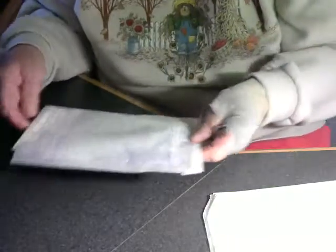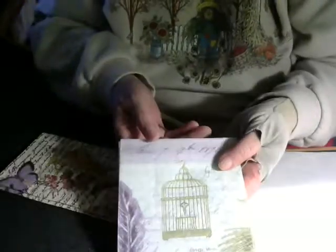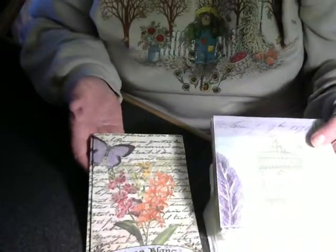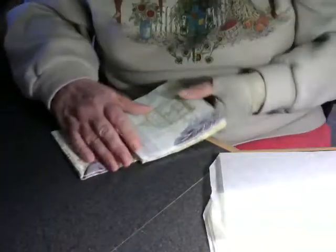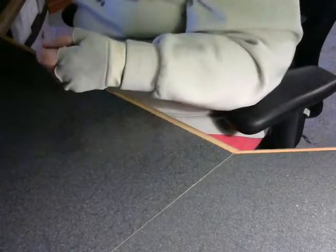Here we have a stack of solo bags and some napkins — aren't those pretty? Those will be fun. I like to use napkins on the background of tags or ATCs — you strip it down to one layer and then either decoupage it on or iron it on using wax paper.